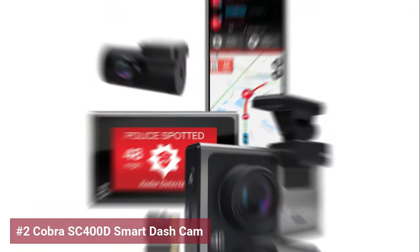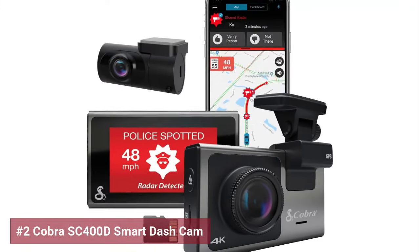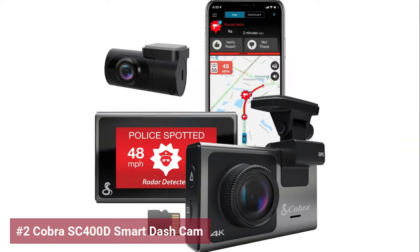The SC400D extends its vision with an optional third camera, creating a comprehensive Tri-View setup.